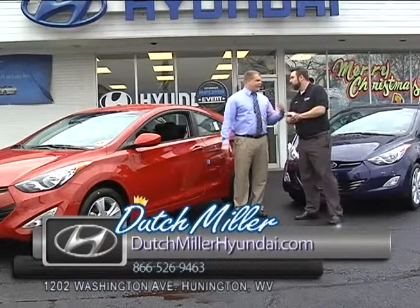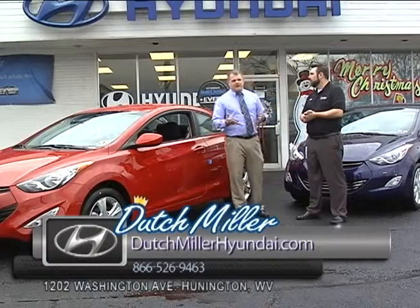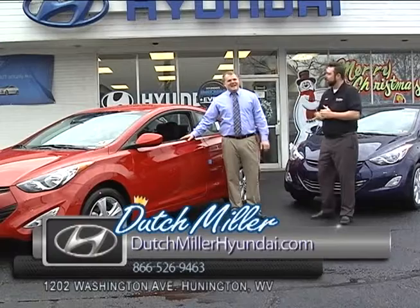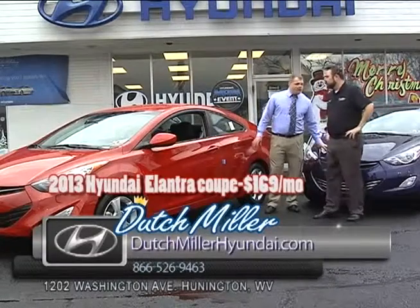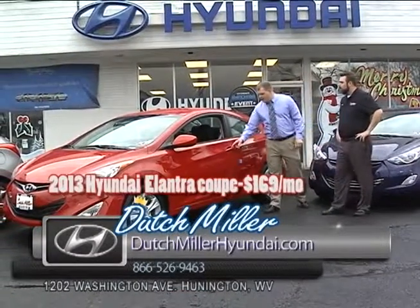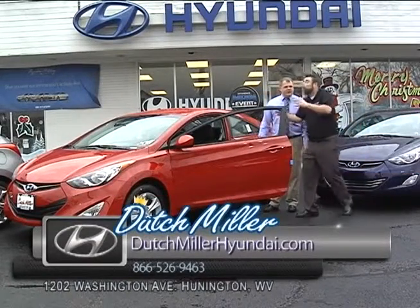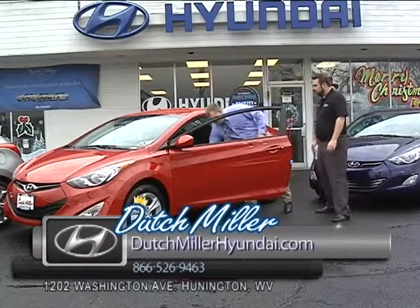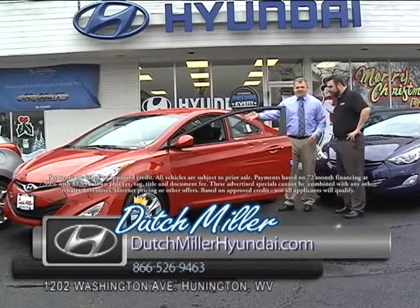Just come in. They can ask for myself, they can ask for Ernest or any of the other salespeople here. Of course, they can call us at 529-2301. The coupe just came out a few months ago, so not a lot of people really know about it. Same thing — five-star crash rating, ten-year 100,000-mile warranty, 38 miles per gallon. But it has a sportier look. This is a GLS package — you still get power windows, power locks, and standard Bluetooth.